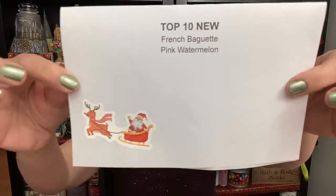So what I'm going to do on the bottom of my wishlist is start adding the new candles I want. I saw online we're getting French baguette — I think in the three-wick again. These aren't online yet so we don't know for sure. And then I want to get a pink watermelon this year. But as the new candles start to roll in, I will fill this out.